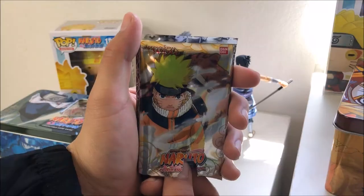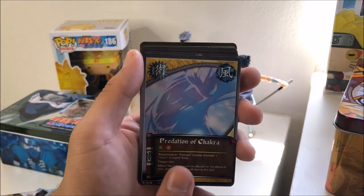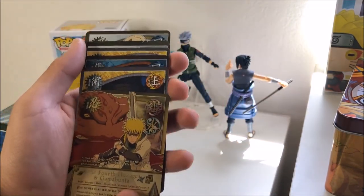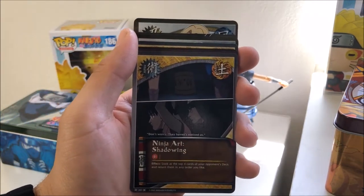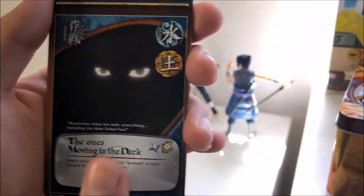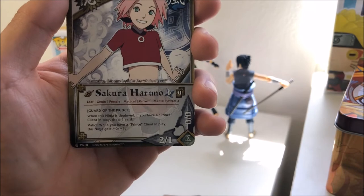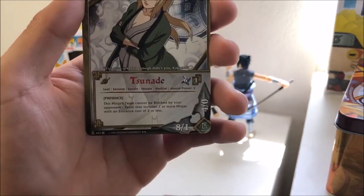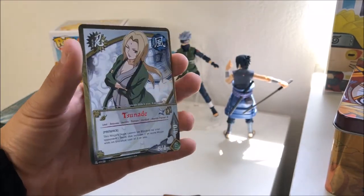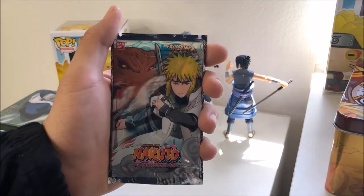Nothing too exciting so far. From the Naruto Uzumaki pack: first card is Ambush, Predation of Chakra, and our rare — the Fourth Hokage and Gamma Punta. We have Ninja Art Shadowing, The Ones Moving in the Dark — I think that might be a Sharingan. We have a Restart, Ninja Art Kujaku Beast, Sakura Haruno, Ten Ten, and Tsunami. This one looks like a foil rare. Let me know in the comments how you can tell the difference — I just know the shiny golden ones are rares.